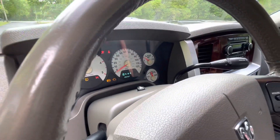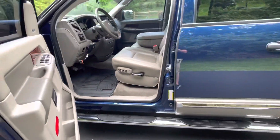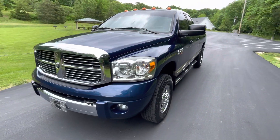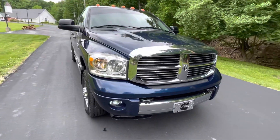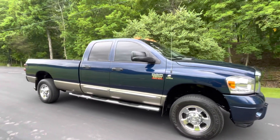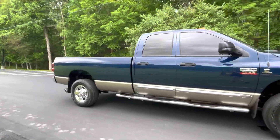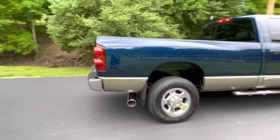Go ahead and start it up for you here. Dead quiet, just like a common rail should be. Full-size bed on this one too. This is beyond impressive. This is one of those trucks that if you've been waiting on the right one, you found it.